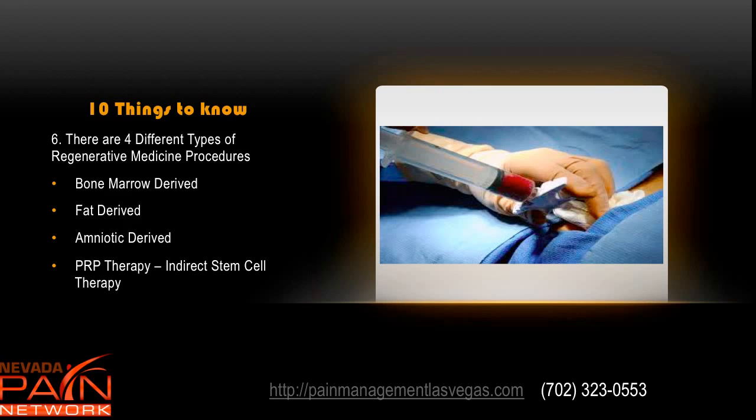There are now four different types of regenerative medicine procedures. First is bone marrow derived — bone marrow is aspirated from a person's hip area and is a great source of stem cells. Second is fat derived, similar to a mini liposuction procedure where enzymes are added to the fat to help extract the stem cells. Third is amniotic derived, which doesn't come from the patient — it comes from a consenting donor, goes to an FDA regulated lab, and is delivered as a vial of liquid to inject. Fourth is PRP therapy, which is really an indirect form of stem cell therapy.